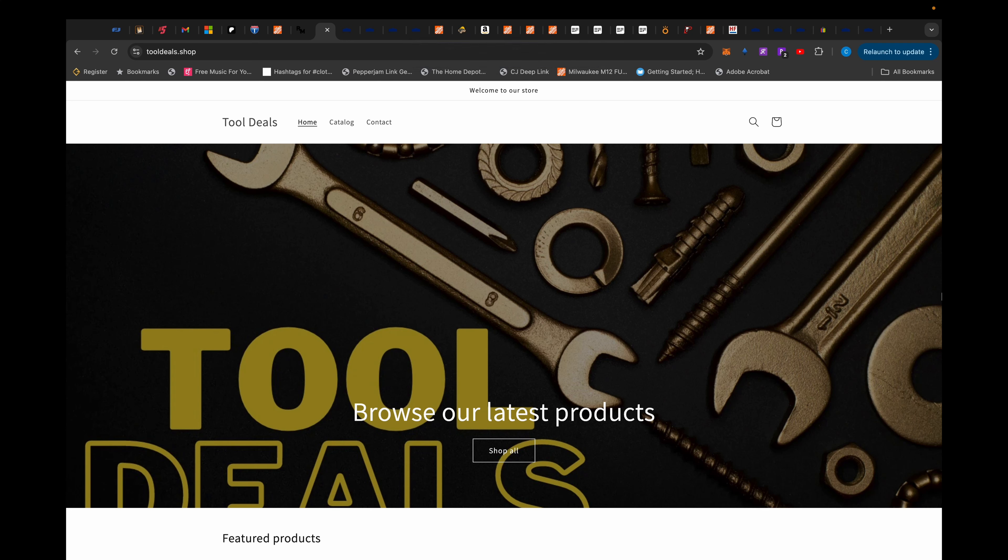What's up everybody and welcome to Tool Deals. This YouTube channel is dedicated to finding the best tools at the best prices all across the interwebs and in some big box stores near you.